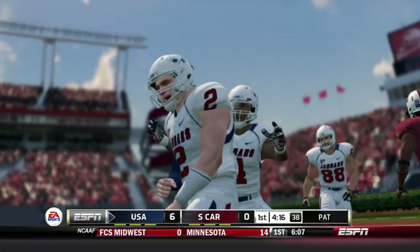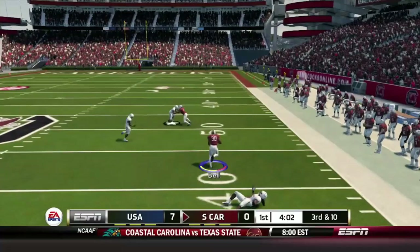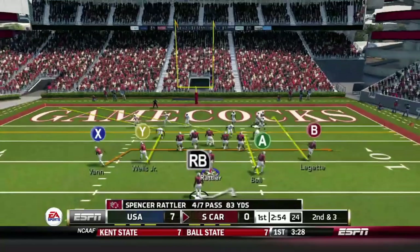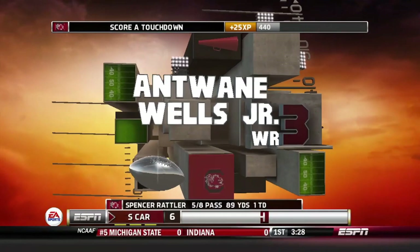The Gamecocks face a third and 10. Rattler under pressure wants to hit Jaheim Bell, who breaks two tackles across the 50. Twenty-eight yards later, Bell falls down after an excellent open field tackle. Now second and nine — Rattler gets his man deep. Jaheim Bell breaking tackles again, 35 yards later he is inside the 20. Now second and three inside the 10 — Rattler to the end zone, outside, touchdown. Juice Wells, six yards on the play.